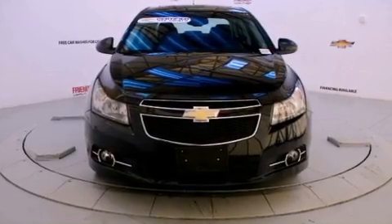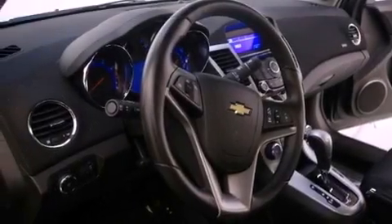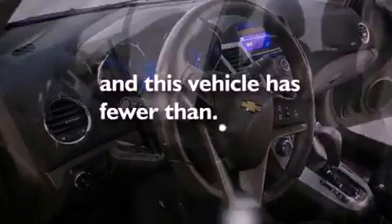An anti-lock braking system, air conditioning with automatic climate control, and this vehicle has less than 18,000 miles.